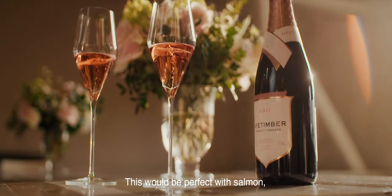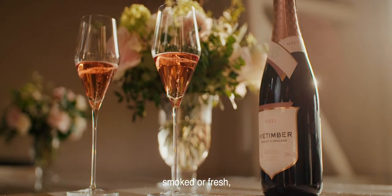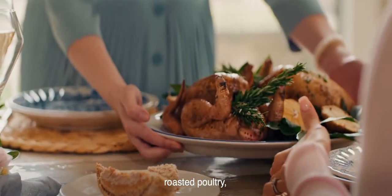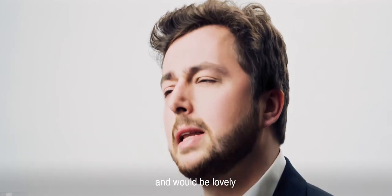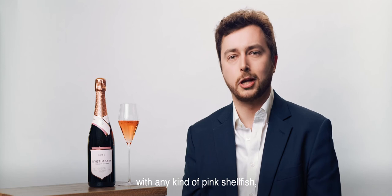This would be perfect with salmon — smoked or fresh — roasted poultry such as chicken or guinea fowl, and would be lovely with any kind of pink shellfish: lobster, crab — perfect.